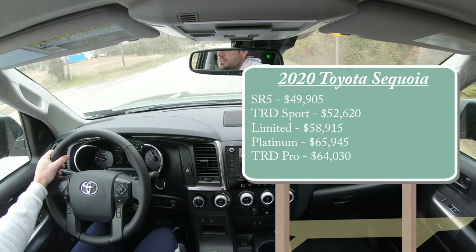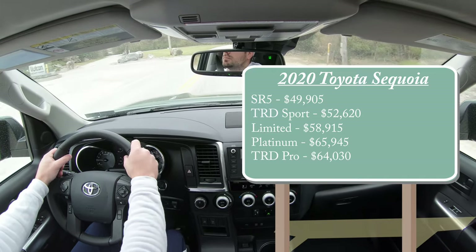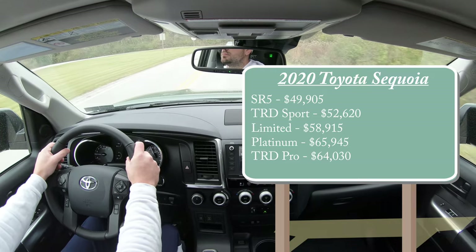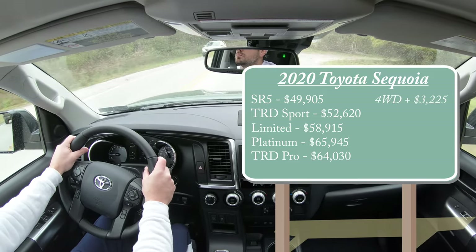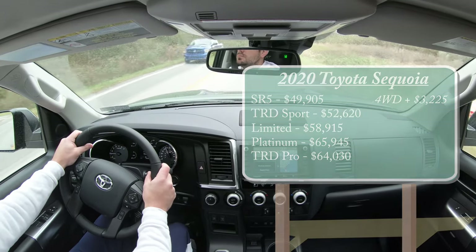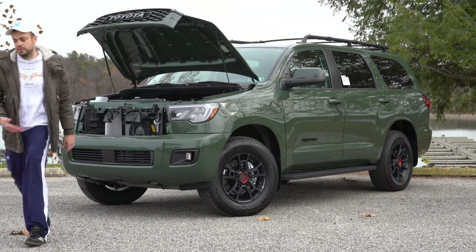Those first four trim levels were priced for the rear-wheel drive variant. If you want the all-wheel drive setup, simply add $3,225 to any of those prices. Regardless of trim level, the powertrain on the new Sequoia will be the same.